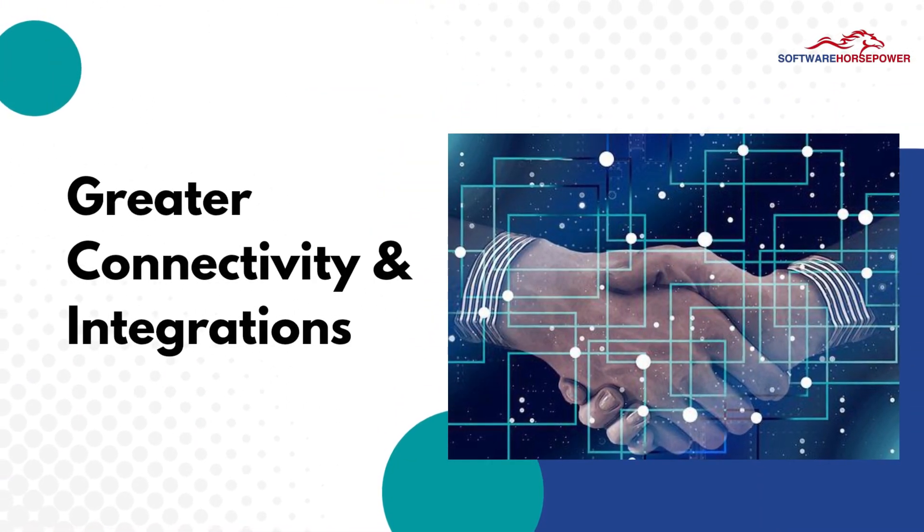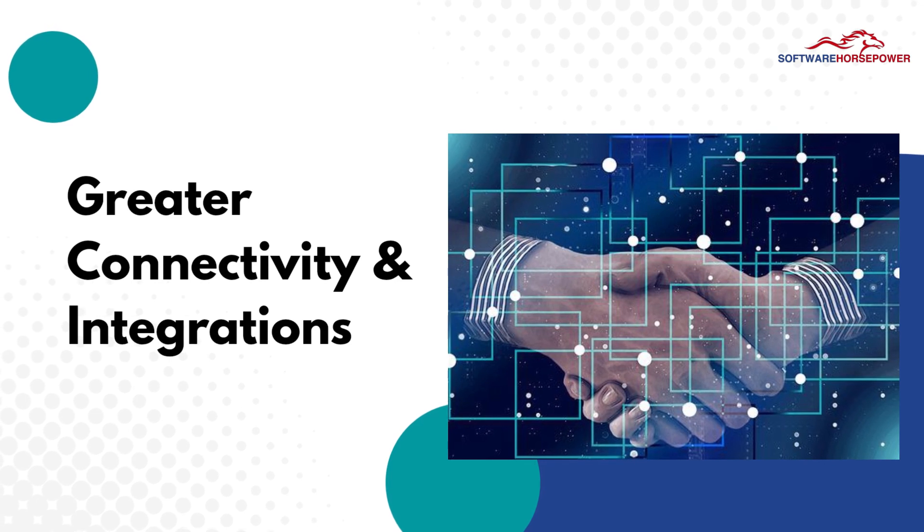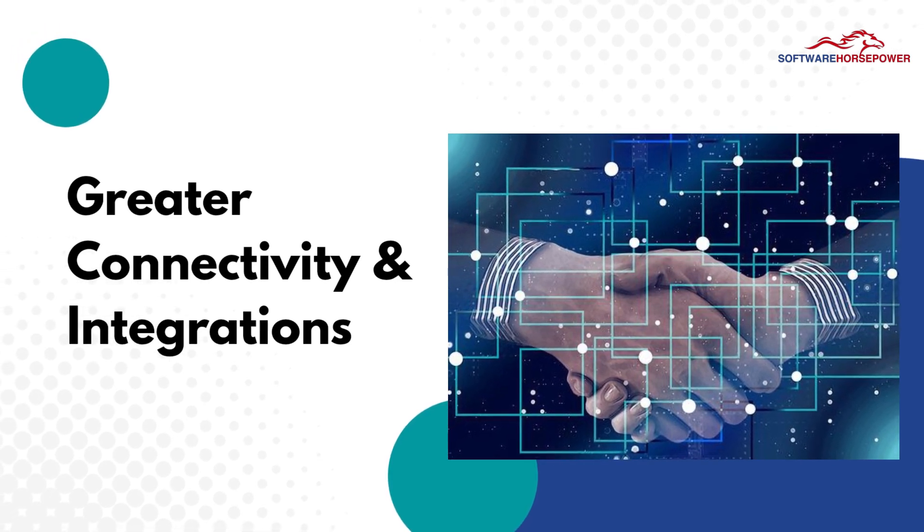Greater connectivity and integrations — it is team-friendly, as it helps to communicate, collaborate, and provide easy document sharing.